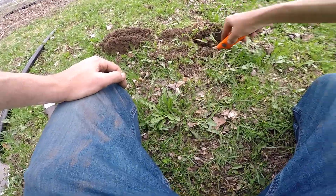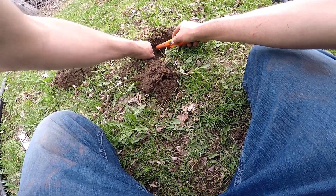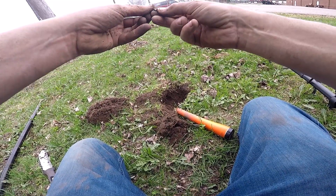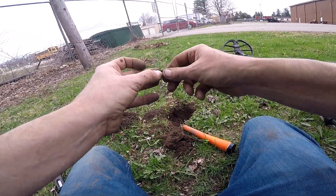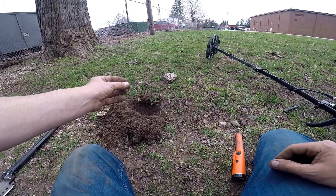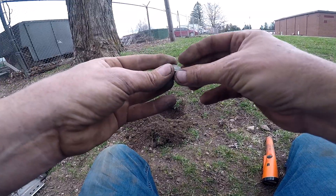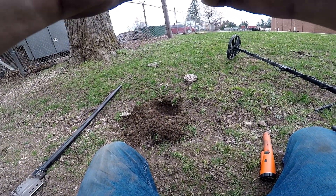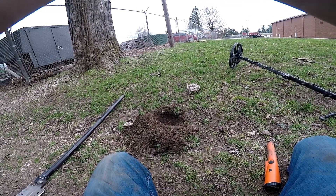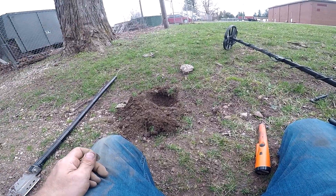I have something over here - and there it is, a piece of gunk. Okay, next hole, about three or four inches deep. Looks like I am on the wheat - let's see if I can get a date off it. Looks to be a 1940-something.